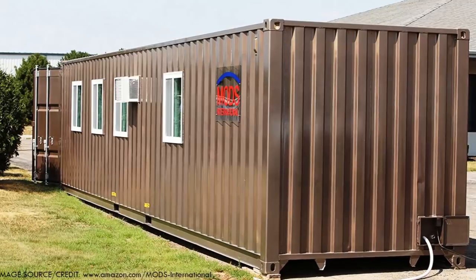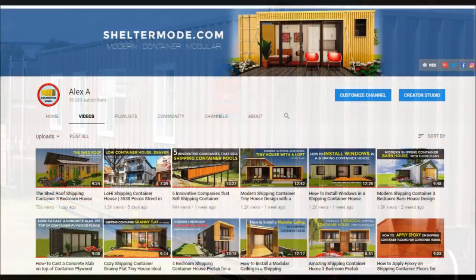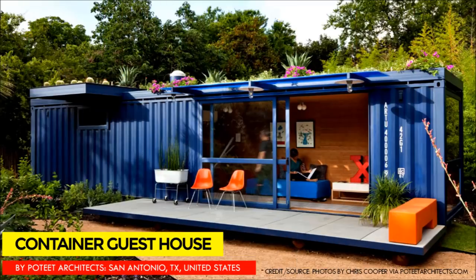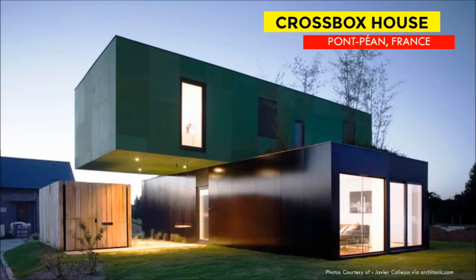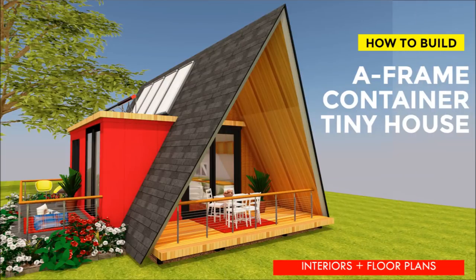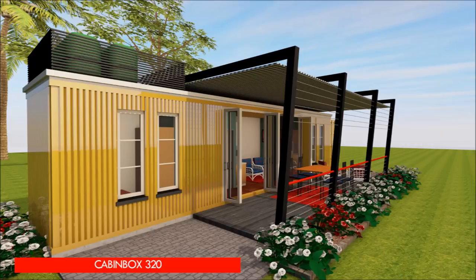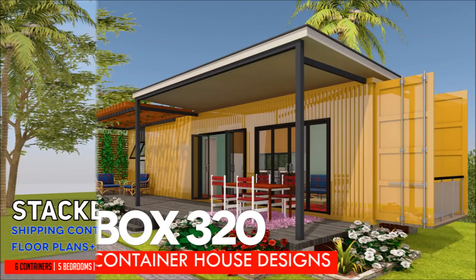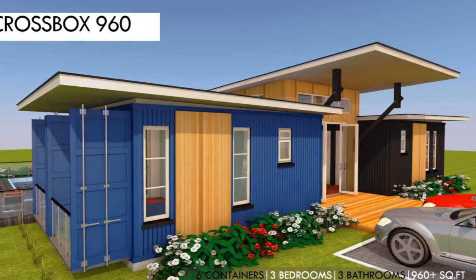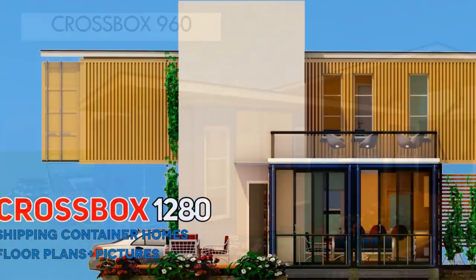If this is the first time you are watching Shelter Mode videos, feel free to visit our YouTube channel. We have over 100 videos on shipping container homes, designs, guidelines on shipping container design ideas, and also case studies of amazing shipping container homes from around the world. Feel free to subscribe and remember to click on the bell so that you don't miss any of our amazing weekly videos.